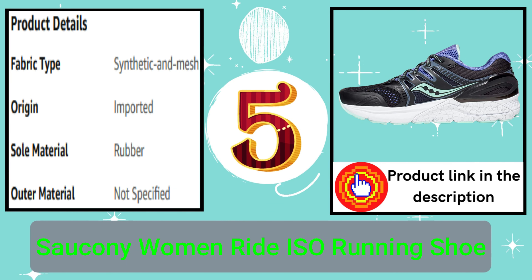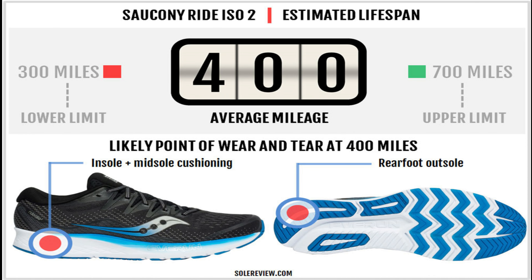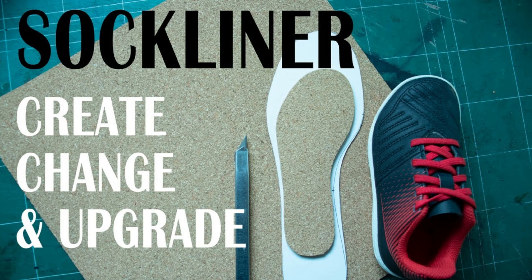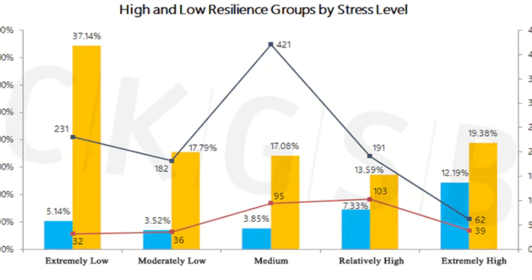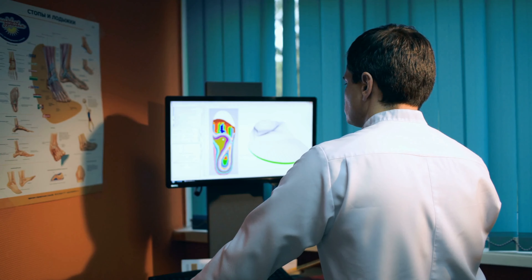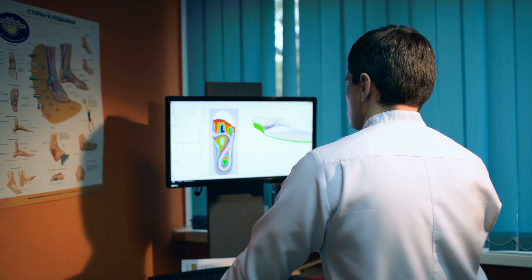Number 5: Saucony Women's Ride ISO Running Shoe. Uncompromised support and sensational cushioning come together in the all-new Redeemer ISO 2. Our foundation sock liner adds a plush and durable underfoot feeling to a highly resilient Everon topsole. A flexible engineered mesh upper with ISOFIT to secure the foot where it's needed most helps deliver an adaptive fit.